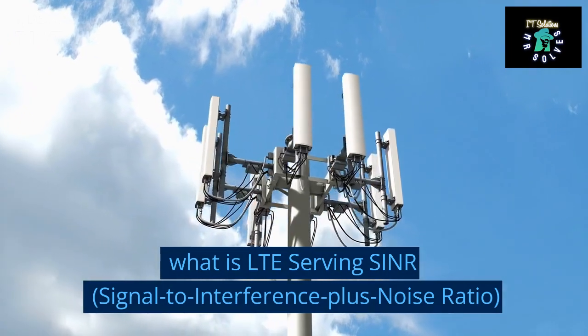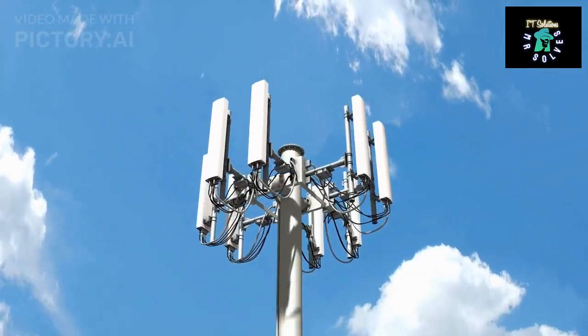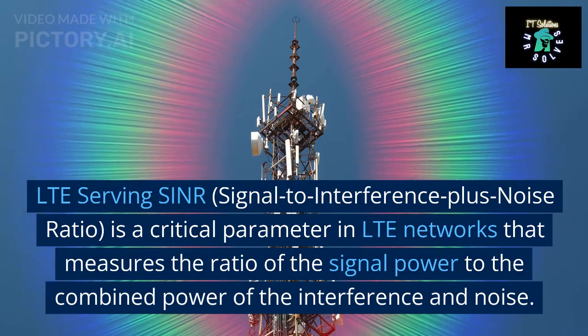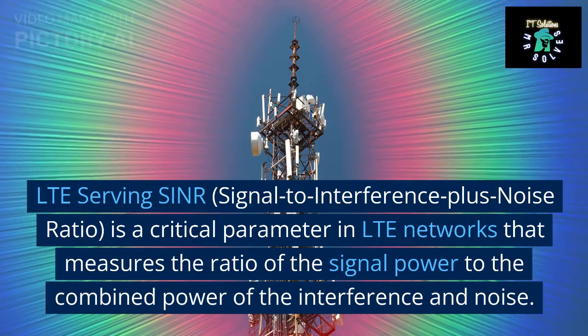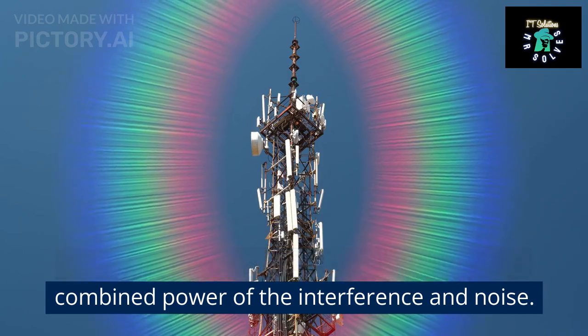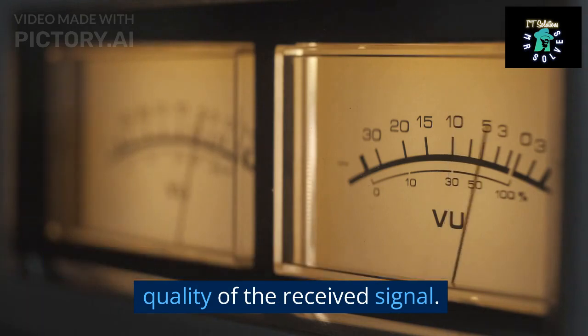What is LTE serving SINR, signal-to-interference plus noise ratio? LTE serving SINR is a critical parameter in LTE networks that measures the ratio of the signal power to the combined power of the interference and noise. It is measured in decibels (dB) and indicates the quality of the received signal.